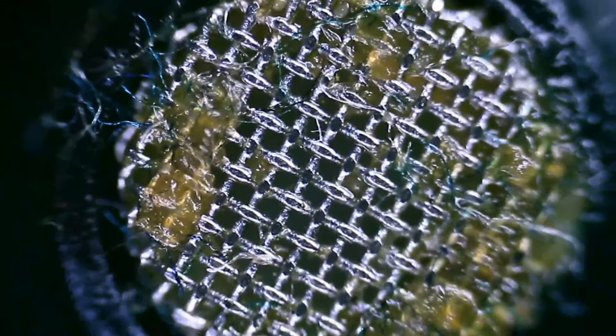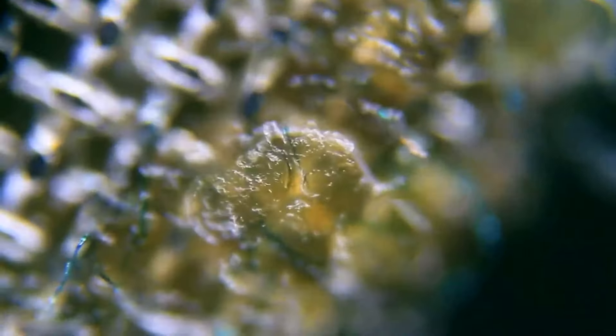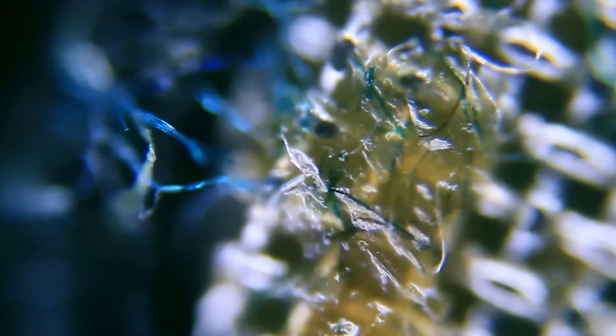This is what an earbud looks like up close after use. For all of you who are watching our video with earbuds and having a snack — bon appétit!